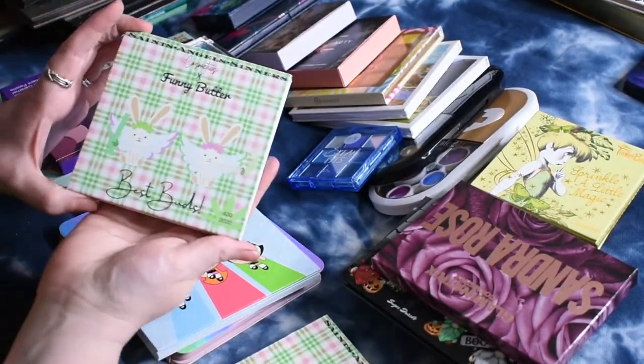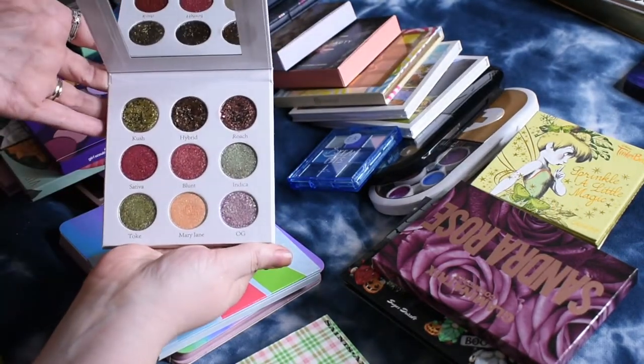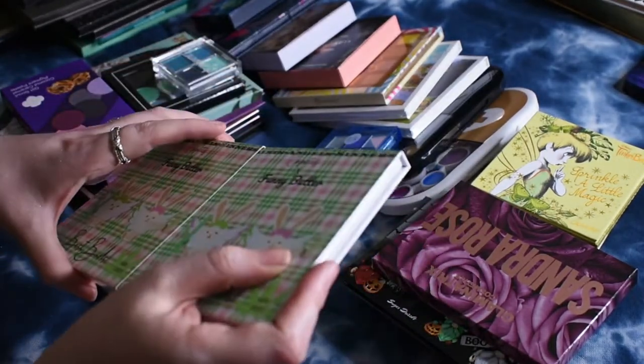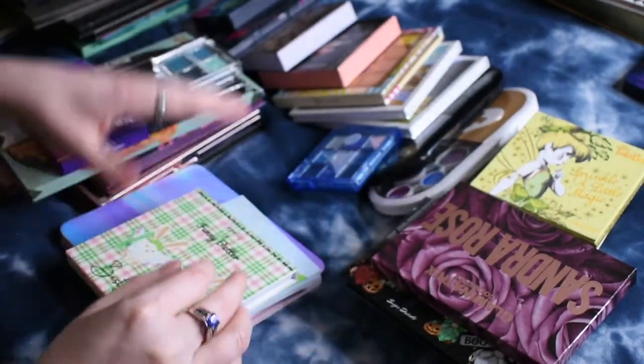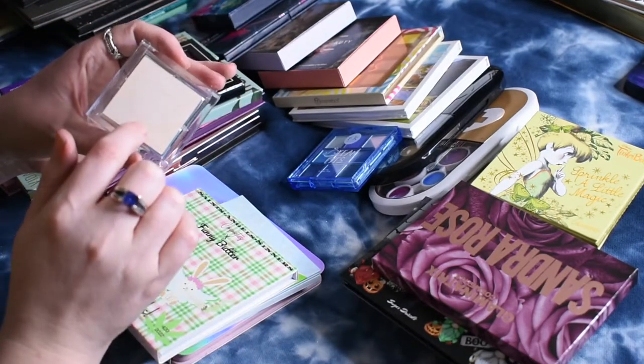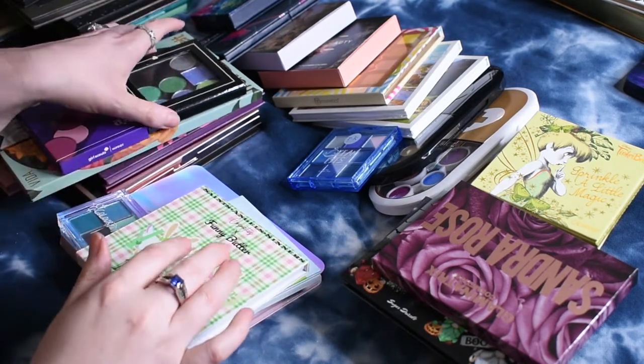I have the Saints Angels Sinners Cosmetics and Funny Butter Best Buds palette, which is like a weed-themed duochrome topper palette — I really like this one. I also have this little one from the Sure Thing collection that just came out with ColourPop. This is the Wait and See Quad — very, very nice, I've used that one so far.